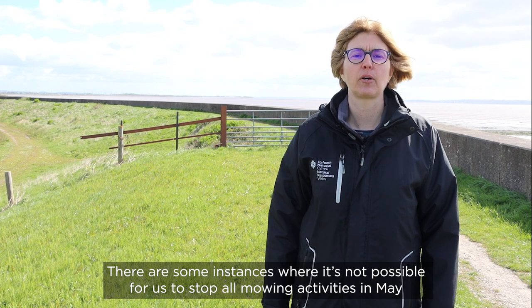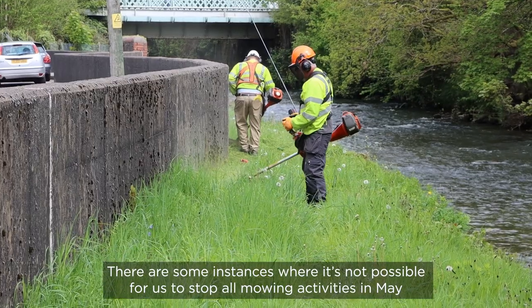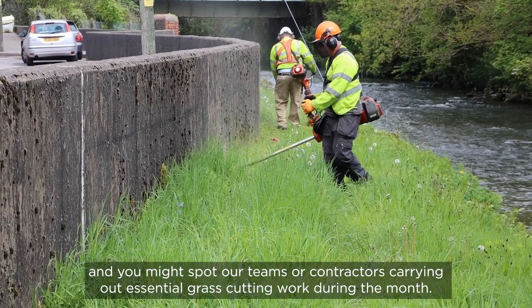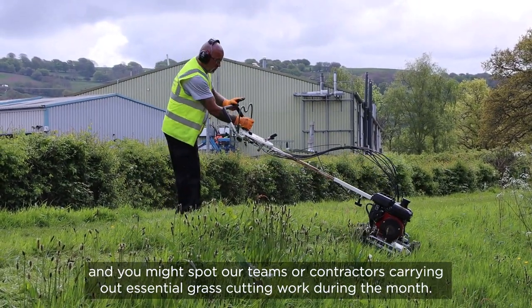There are some instances where it's not possible for us to stop all mowing activities in May, and you might spot our teams or contractors carrying out essential grass cutting work during the month.